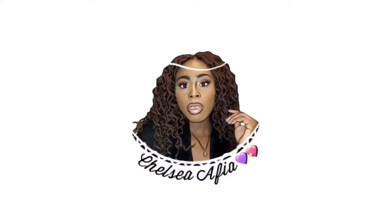New hair, twi-less! Of course I bought another wig and I absolutely love this one. Hey guys! You already know what type of day it is. It's your girl Chelsea Afia.